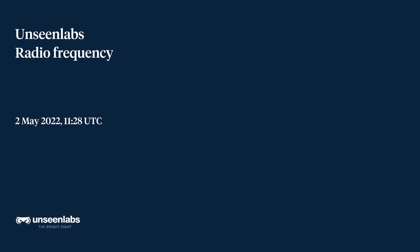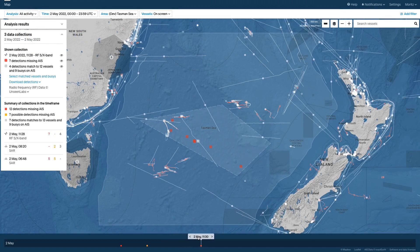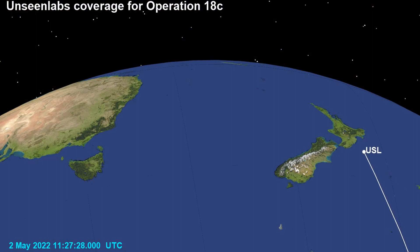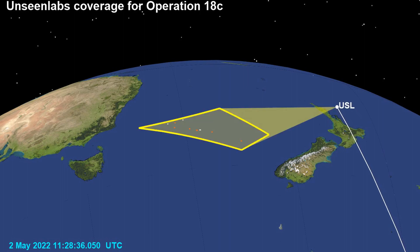The second satellite detection today came from Unseen Labs and was acquired at 11:28 UTC. Unseen Labs operates a fleet of satellites that detect the emissions of radars operated on board ships at sea. These radars are used for navigation or to spot seabirds, which can indicate the presence of fish. The detection area for the Unseen Labs satellite in today's scan is shown here as an irregular four-cornered shape, which comes about because the satellites look down from orbit sideways at an angle — together with the Earth's curvature, such irregular footprints are produced.